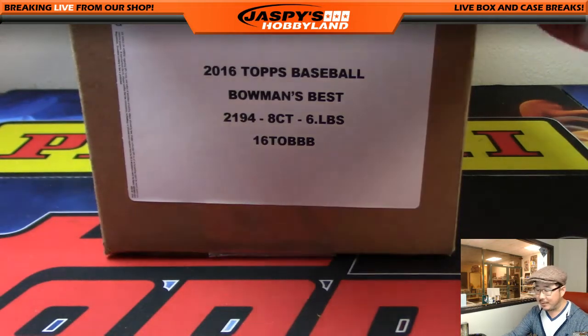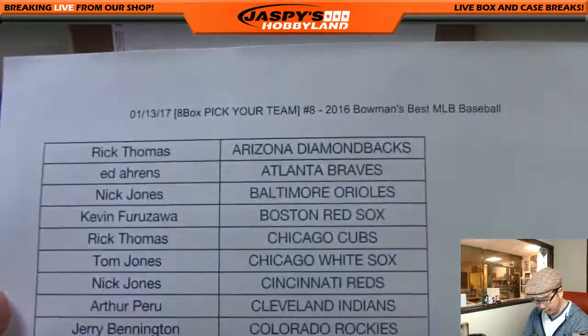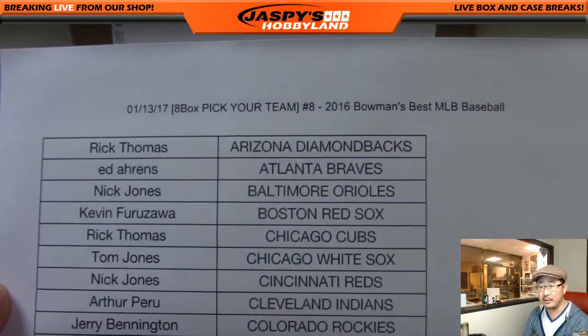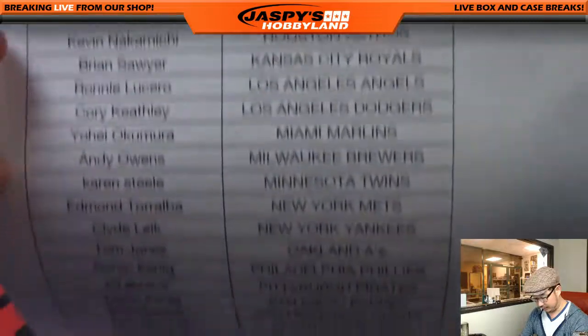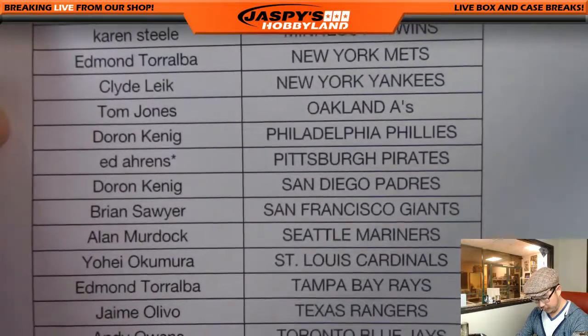Good evening, everyone. Joe for Jaspi's Hobbyland here. On the 13th, Friday the 13th, Bowen's Best Baseball. Last Bod Mojo, Pittsburgh Pirates.